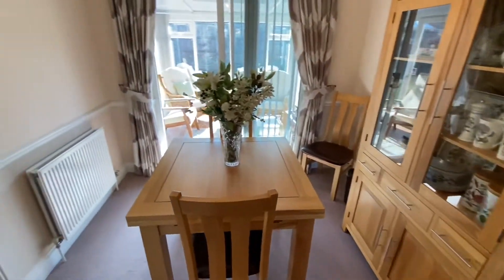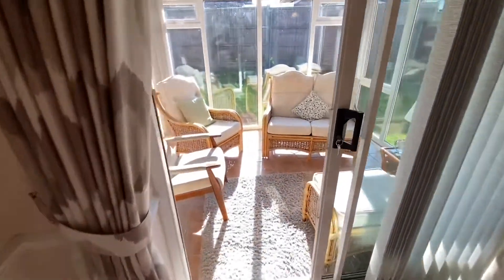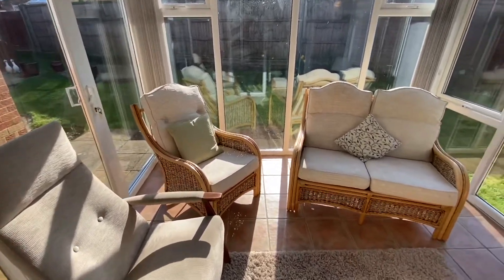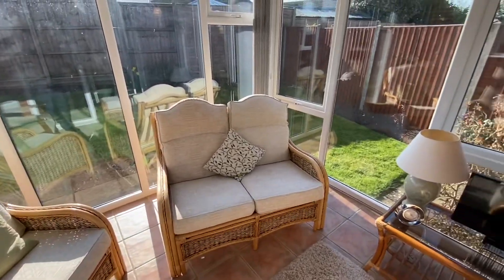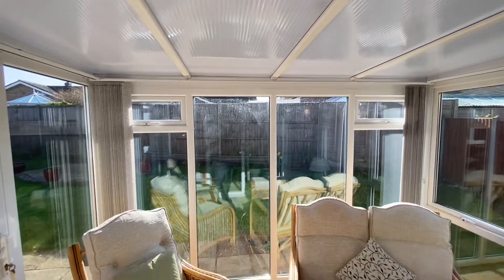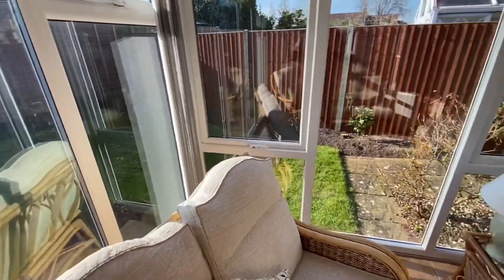The archway leads into the dining room — plenty of room for a decent-sized table. And then out the back we've got a real sun trap of a conservatory. Very sensibly though, they've had an obscured ceiling put on so it doesn't get absolutely baking hot.